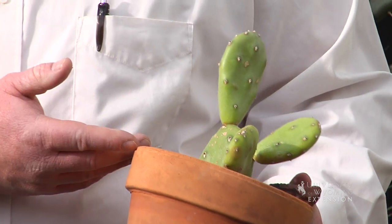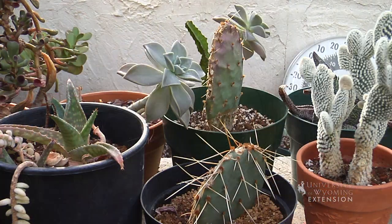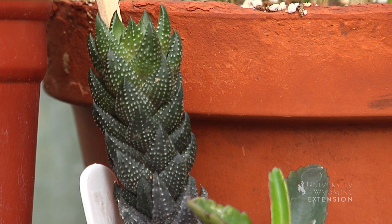Succulents don't have to be watered very often, they're really hardy, they don't take a lot of nutrients. But even with those great qualities, there's a lot of different variations and different things that we can get with succulents.